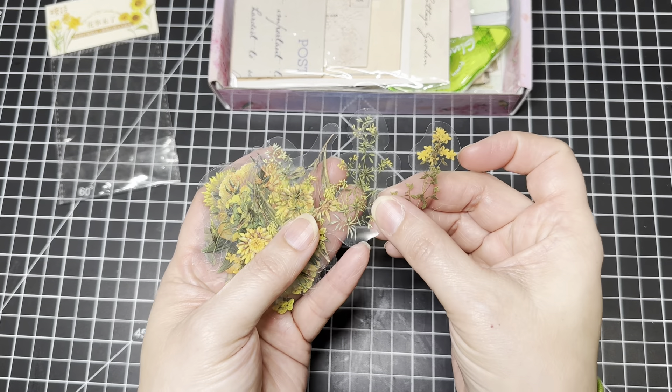This is my second time working with them. The first time they sent me this beautiful paper called 'Vintage Rose' — it's six by six — and I made little coin pockets with it that came out really pretty. I'll link that down below. They reached out to me again asking if I wanted to share some new items they're selling on Amazon.